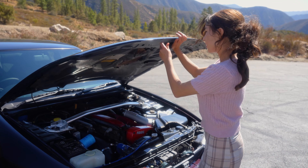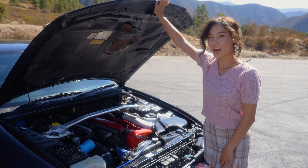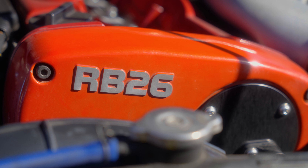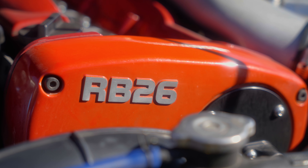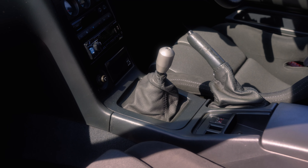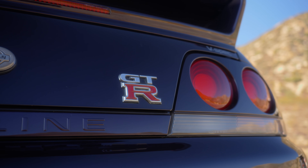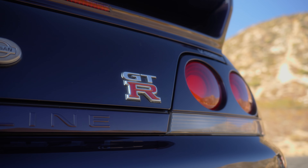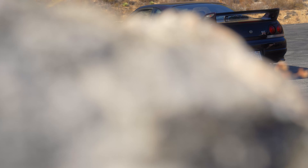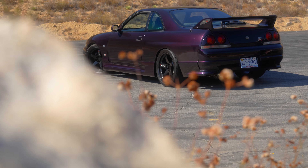I'm sure you've read the brochure a million times, but let me help you touch up on your JDM knowledge. The R33 GTR has a 2.6 inline-6, the RB26DETT, which is officially rated at 280 horsepower, with a little bit more on the dyno. It comes with a 5-speed manual transmission. This car in particular is a V-spec, which means it came equipped with a slightly sportier suspension.